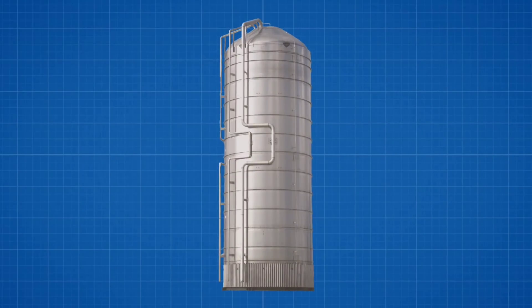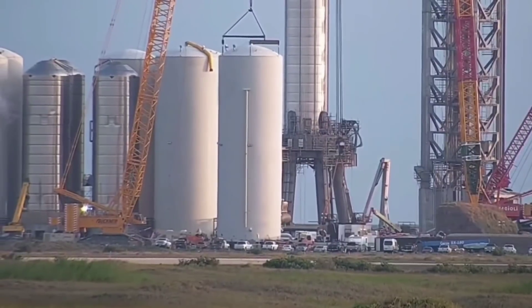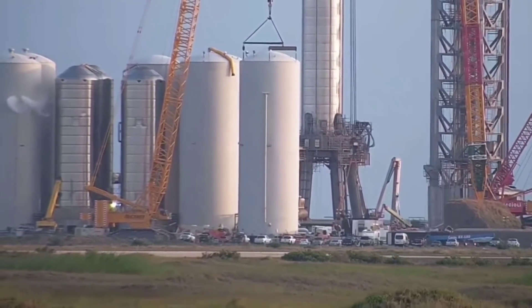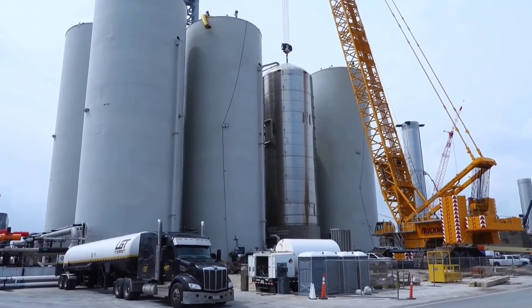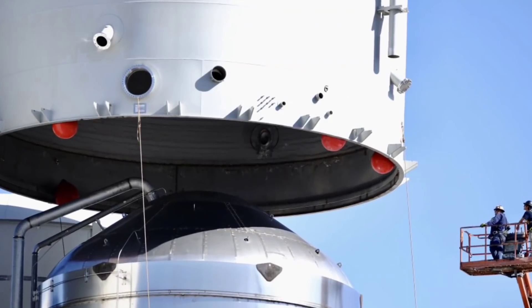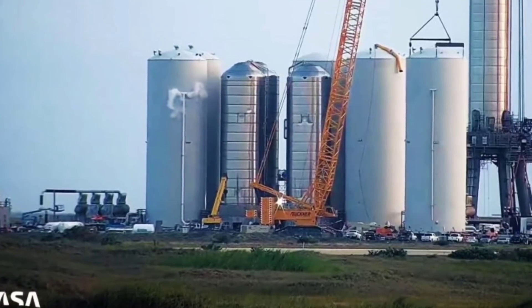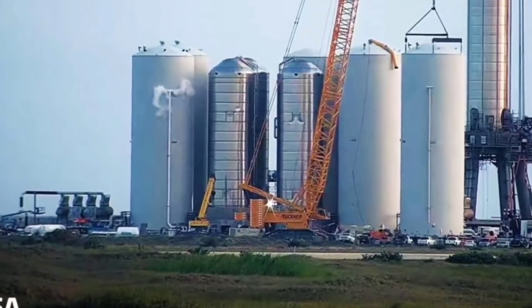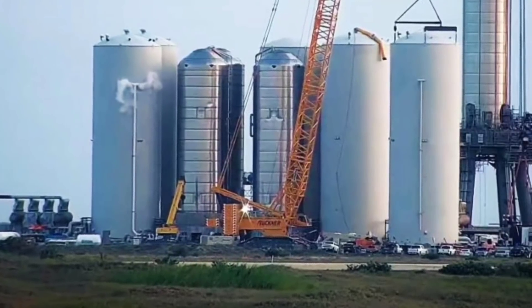The inner tanks are built nearly the same way SpaceX makes their 9-meter diameter ship and booster tanks, using rolls of 304L stainless steel. These tanks need to be able to withstand constant pressurization and depressurization over their lifespan, so they have extra reinforcement. The outer shells, which are 12 meters wide, are made up of stainless steel rings and painted white for thermal and corrosion protection. The space between the tank and shell is filled with perlite insulation to keep the cryogenic liquids at just below boiling point.